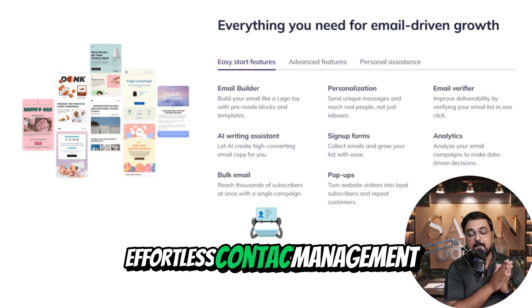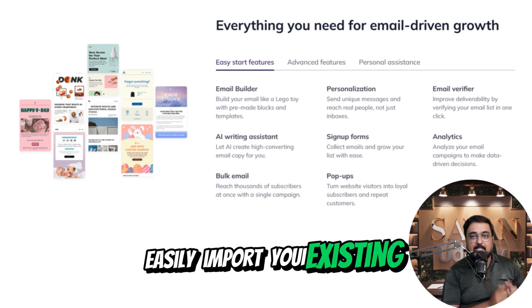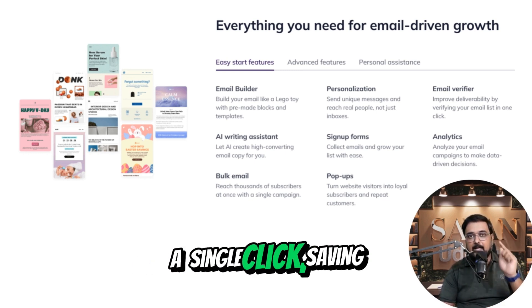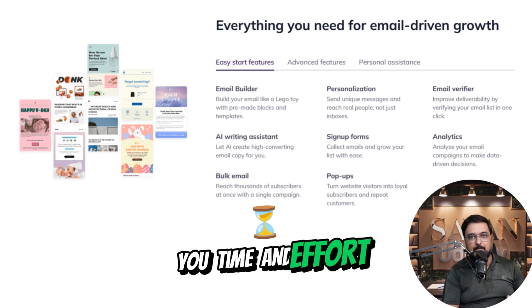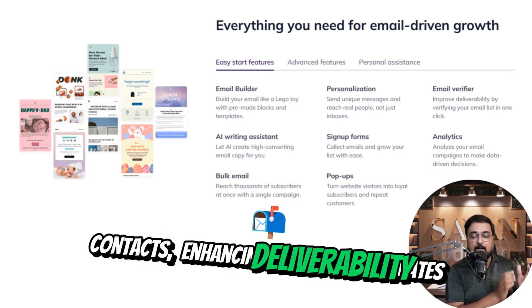1. Effortless contact management. One-click contact import: easily import your existing contact lists with just a single click, saving you time and effort. Contact verification tools: ensure your emails reach valid recipients by verifying contacts, enhancing deliverability rates.